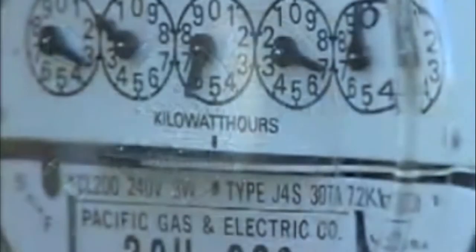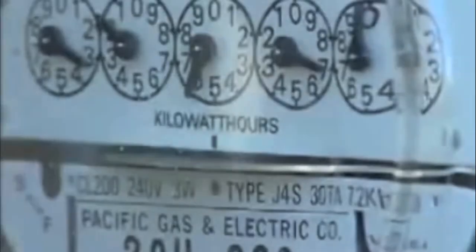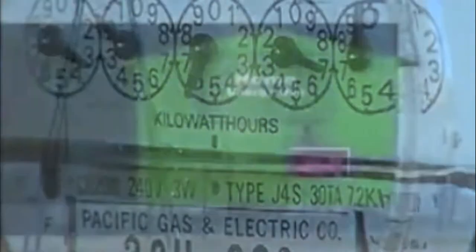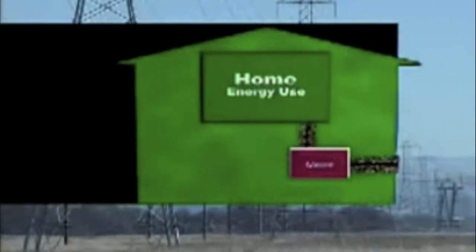Normally, the wheel on a meter turns one way as power from the grid enters the home. But with a PV system installed, it's possible to turn the meter backwards. This means that instead of a home buying power from the grid, the home is selling power to the grid, and this is usually done in the form of credits.